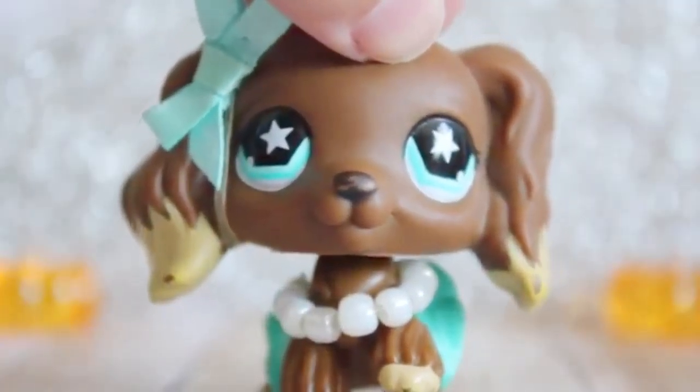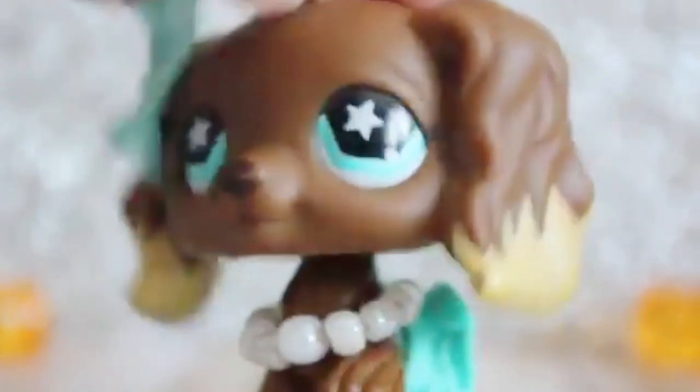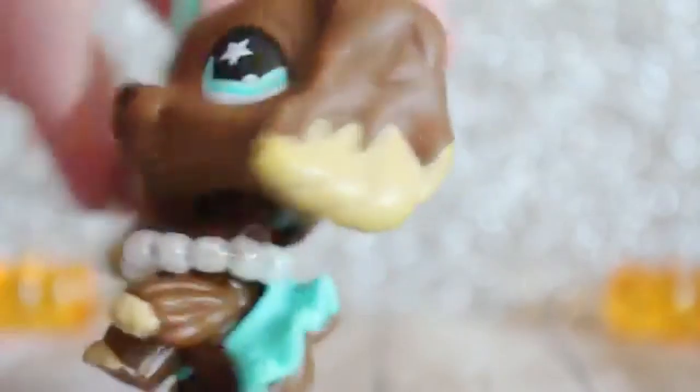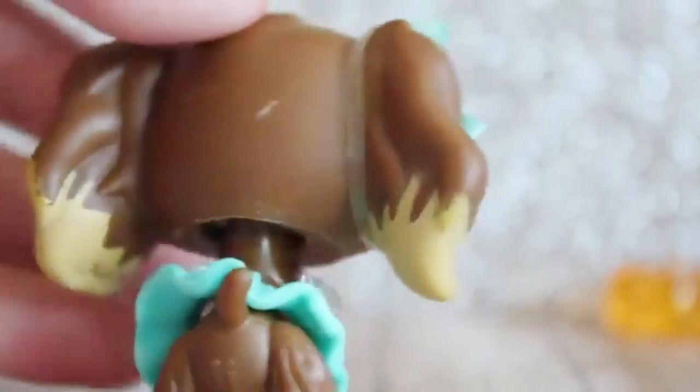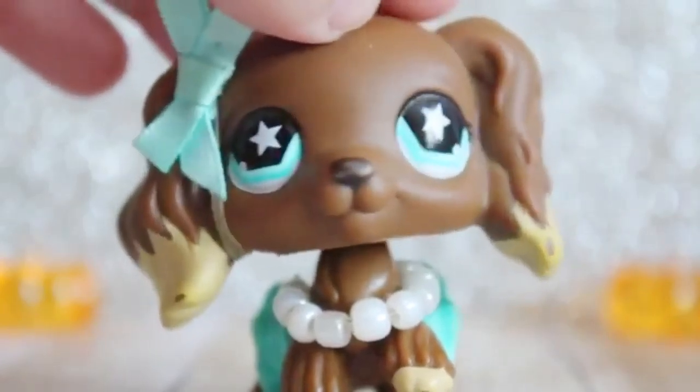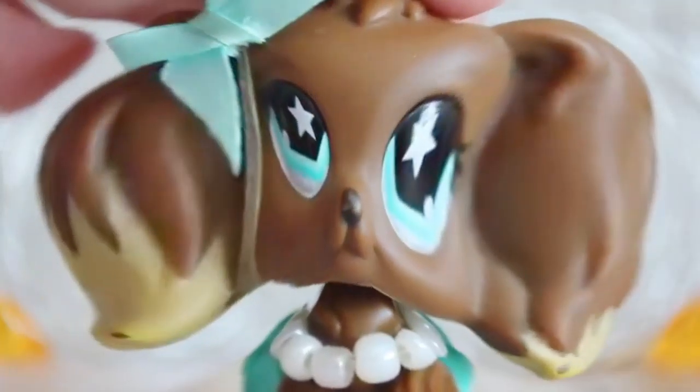I think this is my newest Cocker Spaniel. I need to touch up her nose and her ears and all that, but we're lazy, so she looks terrible — and it's just how it's gonna be.